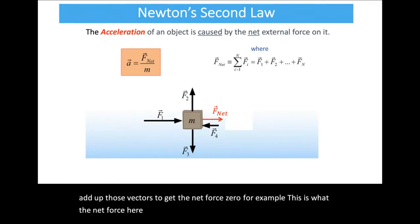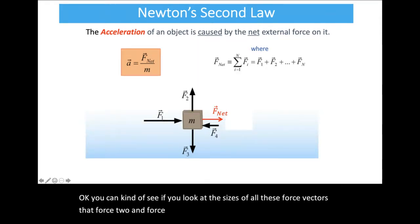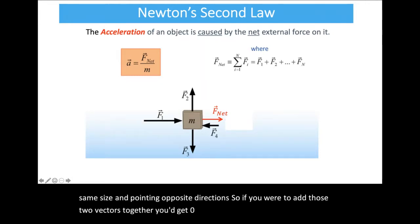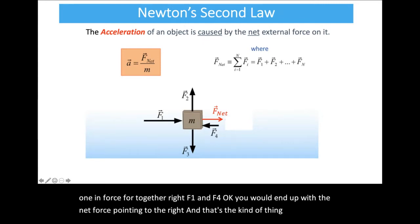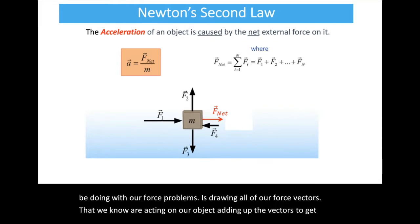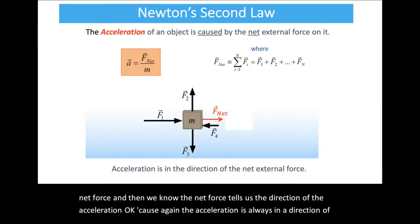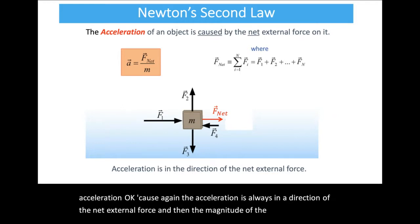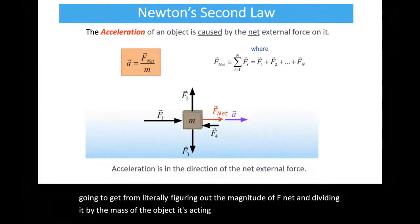You add up those vectors to get the net force. For example, force 2 and force 3 are roughly the same size and point in opposite directions, so they add to zero. Adding force 1 and force 4 gives a net force pointing to the right. In force problems, we draw all force vectors acting on the object, add them to get the net force — which tells us the direction of acceleration — then get the magnitude of acceleration from the magnitude of F net divided by the mass.